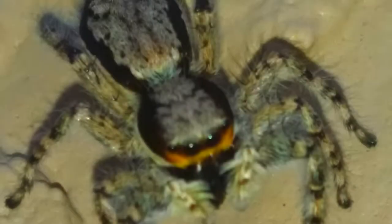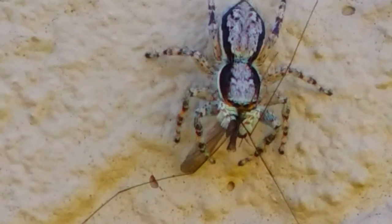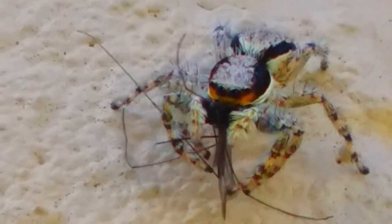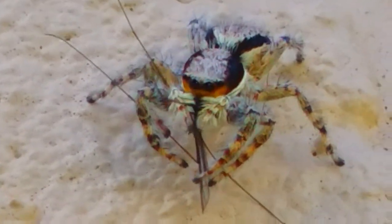Memviris bivitatis, the gray wall jumper. Gray wall jumpers are dorsal ventrally flattened and are covered with short dense grayish white hairs. There are tufts of dark brown bristles near the large forward facing eyes. These spiders are about 9 millimeters long, the male being slightly smaller than the female.